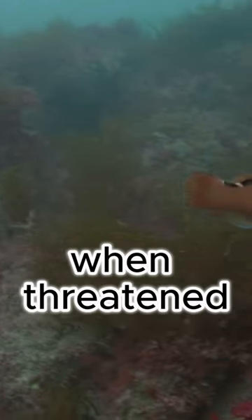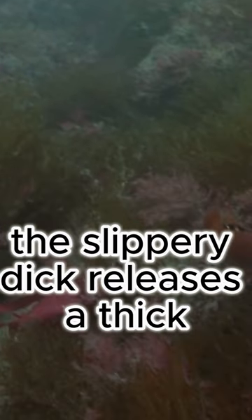The answer lies in its habit of eluding capture. When threatened, the Slippery Dick releases a thick mucus coating that makes it difficult to grasp, hence its slippery reputation.